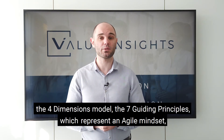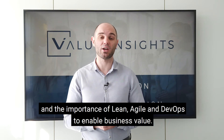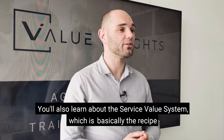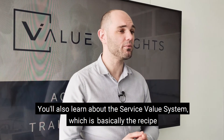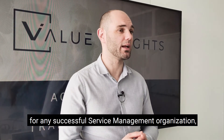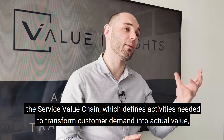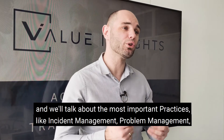You'll learn about the four dimensions model, the seven guiding principles which represent an agile mindset, and the importance of lean, agile, and DevOps to enable business value. You'll also learn about the service value system, which is basically the recipe for any successful service management organization.